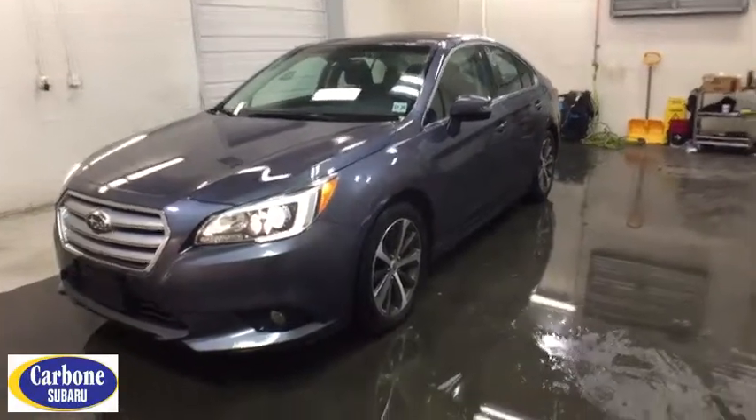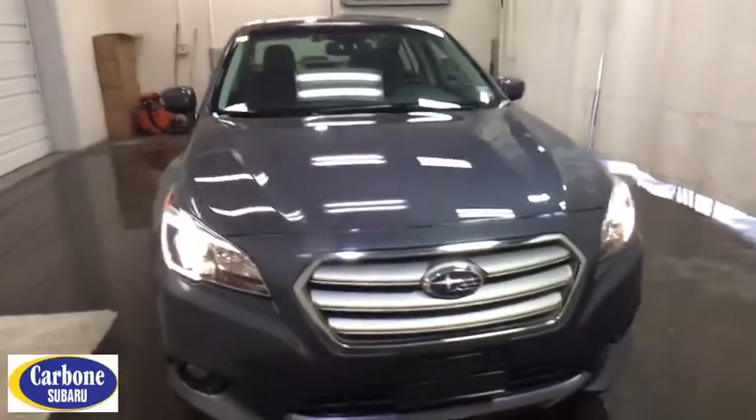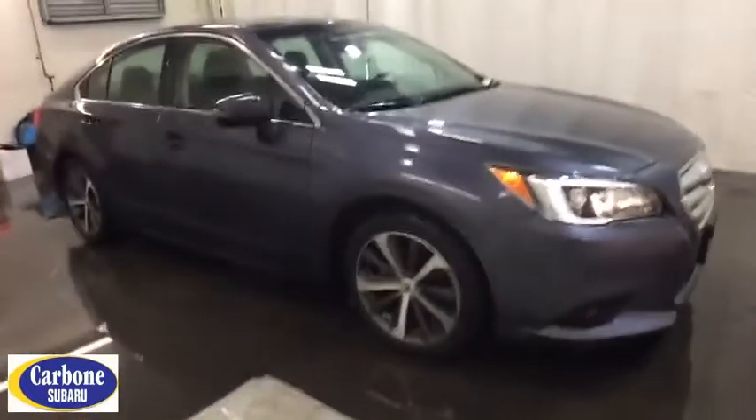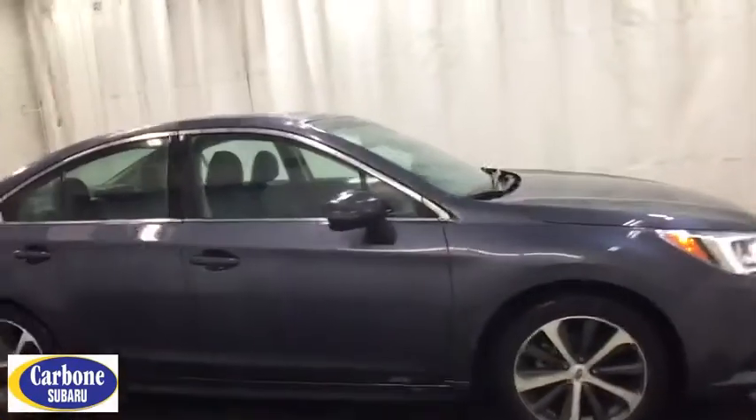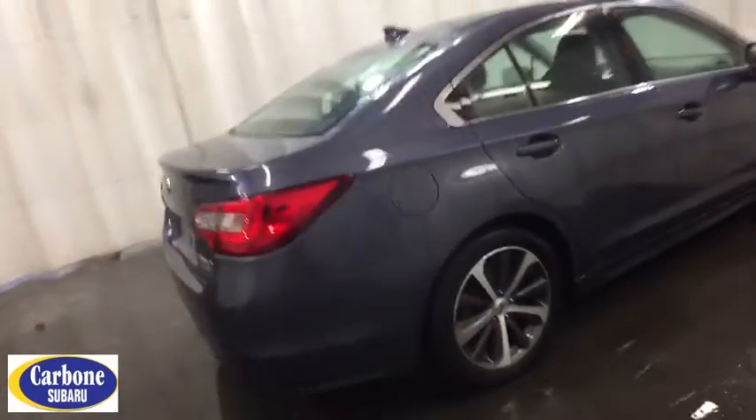The 2016 Subaru Legacy. The Subaru Legacy offers a roomy interior and a dynamic drive you feel every second you're in the driver's seat. It's a refreshing alternative to the alternatives. This vehicle has less than 20,000 miles. Here are some of this vehicle's great options.